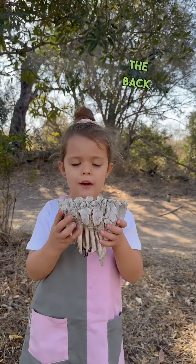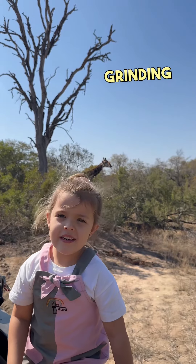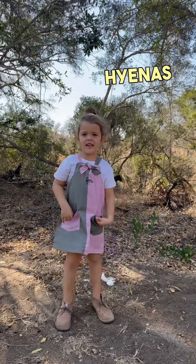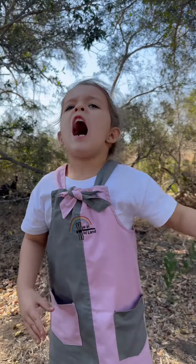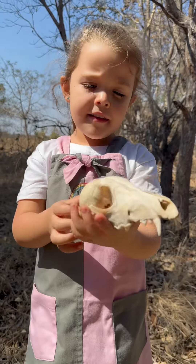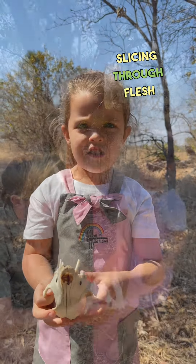They are at the back of the mouth and they are used to crush food, or grinding — like this. Grinding leaves. Hyenas have got very strong teeth; they can even crush bones. Look here at this hyena skull. Carnivores also have a carnassial tooth, which is used for slicing through flesh.